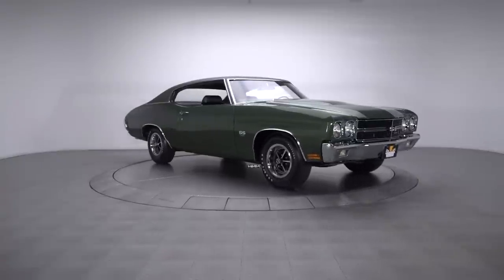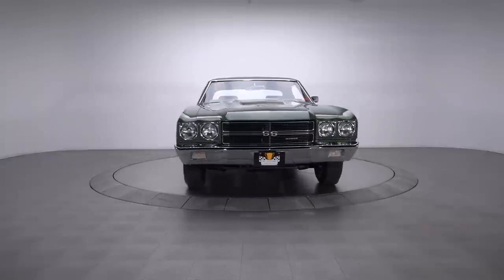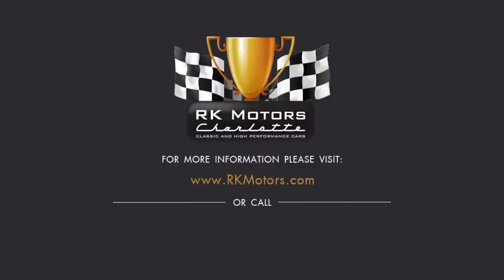Unique second-generation Chevelles are a rare find, especially when they're restored as well as this documented coupe. For more information, call, click, or visit RKMotors.com.